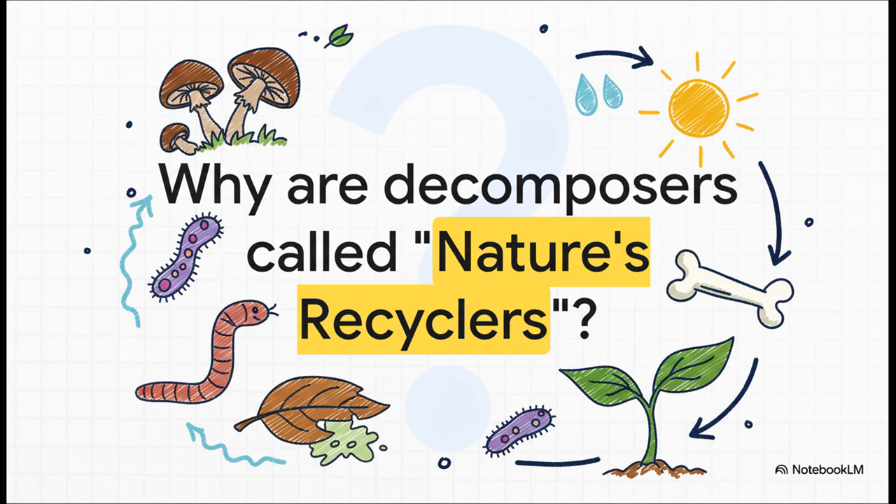Here's another very important exam question: we've talked about producers and consumers, but what about decomposers — like fungi and bacteria? Why are they called nature's recyclers? The answer is simple: they break down all the dead plants and animals and return all those useful nutrients right back into the soil. Because of them, nothing is ever wasted in nature. They are the ultimate cleanup crew.